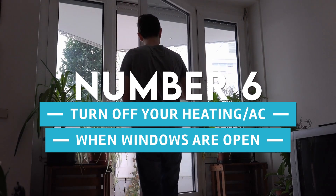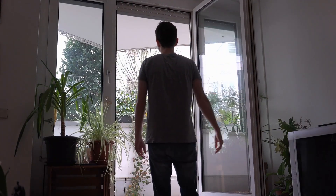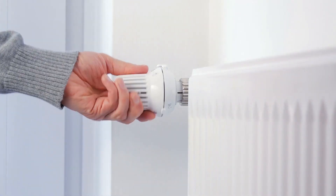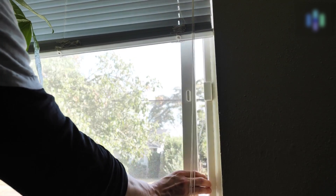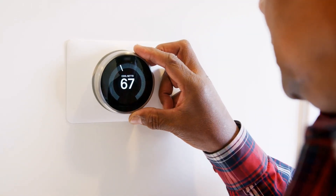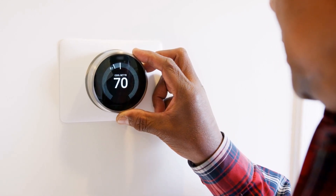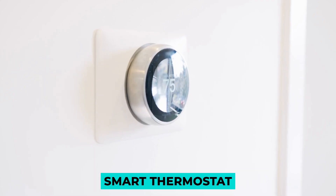Number 6: Turn Off Your Heating or AC When Your Windows Are Open. It's sometimes great to let the fresh air in, but it's also wasteful to use heating or air conditioning with the windows open. Door and window sensors can convert your smart thermostat to eco-away mode to save electricity. What you will need: a door or window sensor and a smart thermostat.